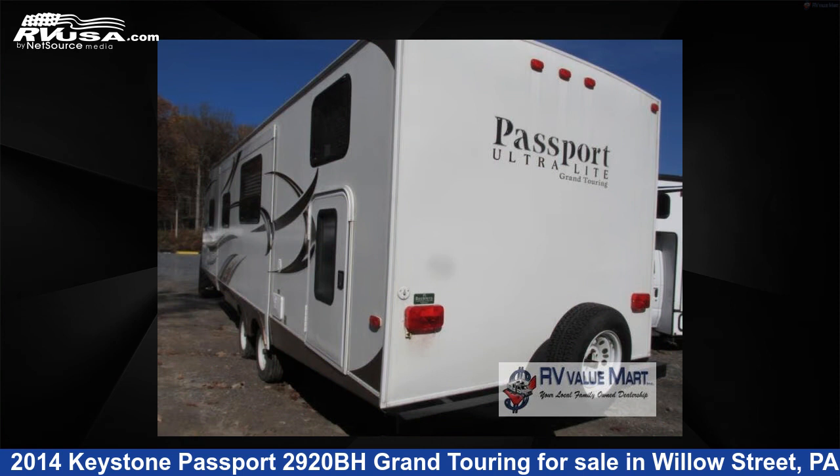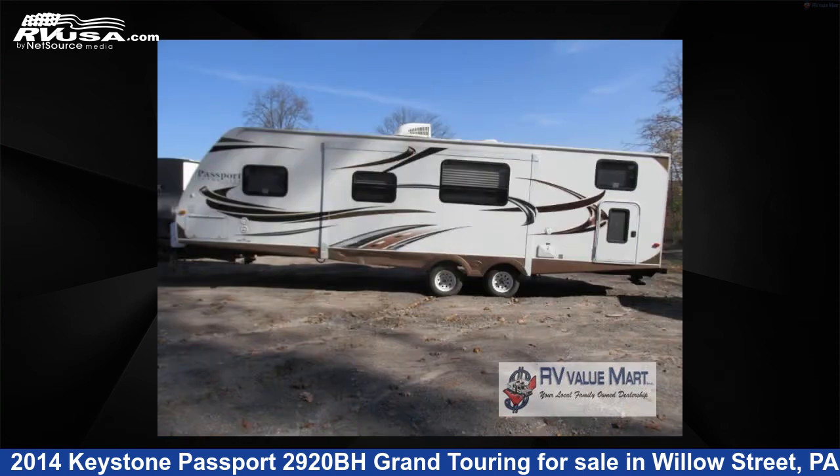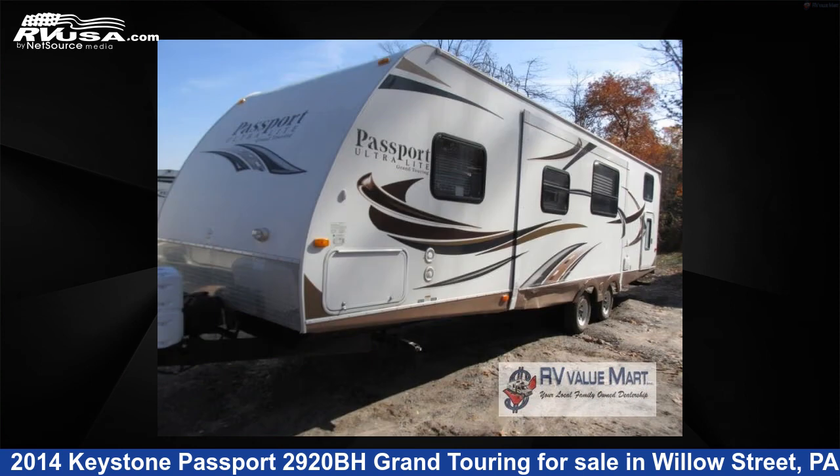The floor plan layout of this travel trailer features bunkhouse, front bedroom, and U-shaped dinette. For more information and pricing on this unit, and to see all units available.